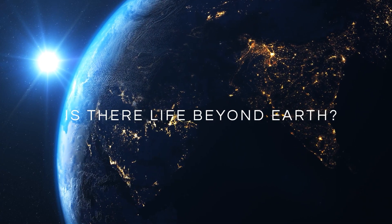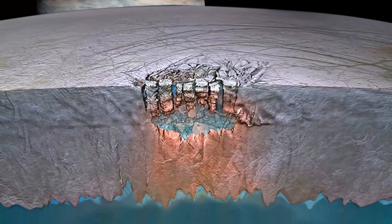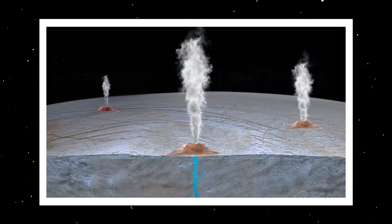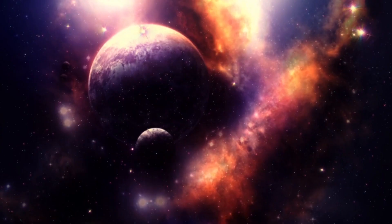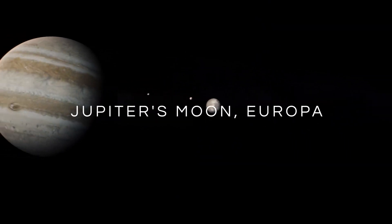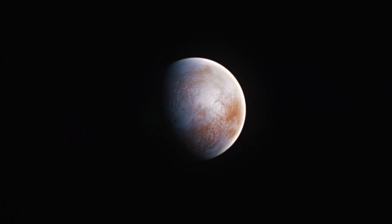Is there life beyond Earth? What if we told you there's a place right here in our solar system where an enormous ocean exists, larger than any on Earth? This ocean is hidden beneath miles of thick ice. Surprisingly, geysers shoot up from under the ice, releasing oxygen into the atmosphere. It's like a parallel to our own Earth. Join us as we take a journey to Jupiter's moon Europa to explore its mysterious depths. It's like discovering a hidden world in our own backyard.